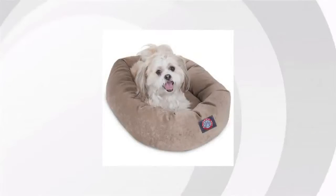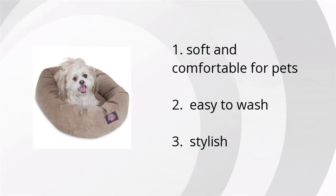Hi, I'm Aaron with BuzzTala Marketplace. We've looked at tons of customer reviews to find the top three things people are saying about the 24 inch Pearl Majestic Pet Velvet Bagel Pet Bed. It's soft and it's comfortable for pets, it's easy to wash, and it's stylish.